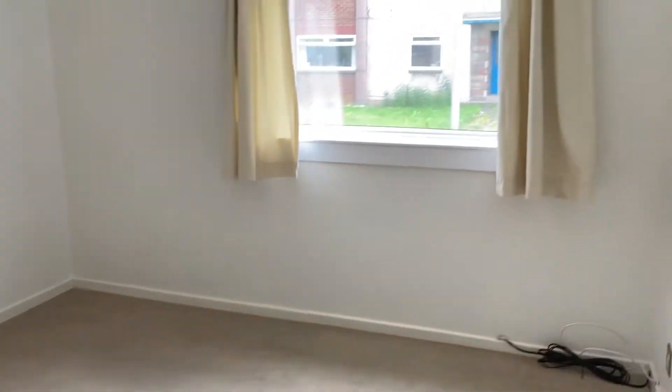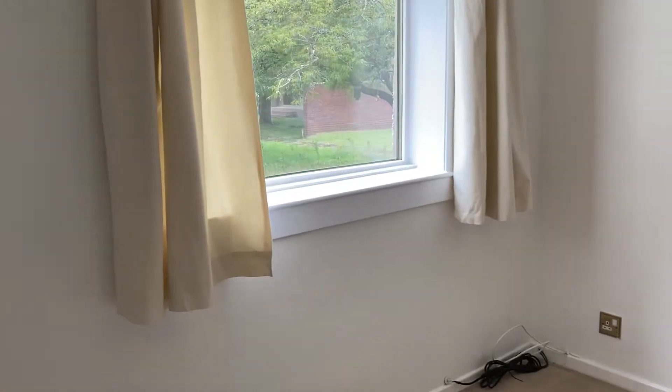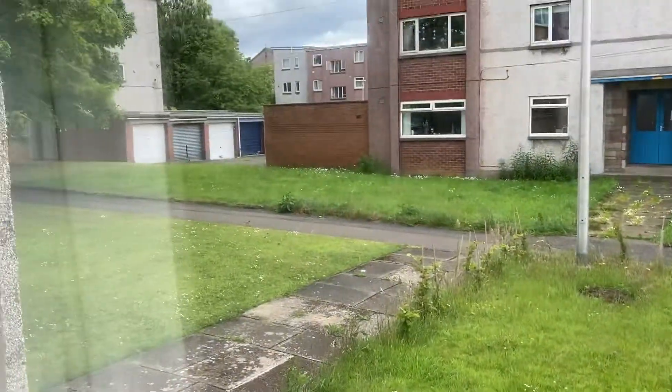Then we've got the second bedroom just across the hall. Again, another spacious room with plenty of space for a double bed in both bedrooms. This just looks out onto the back garden area here.